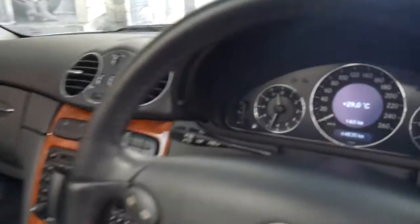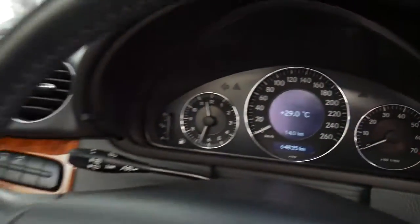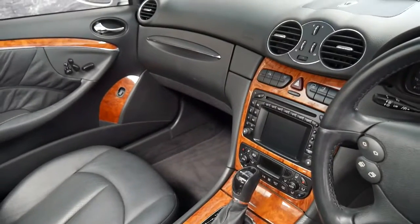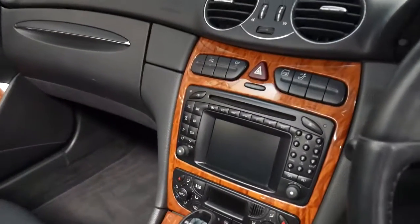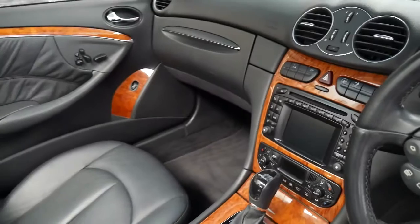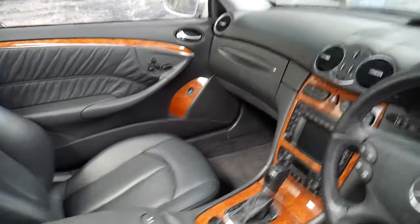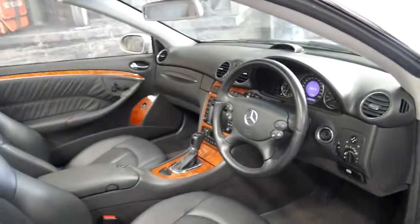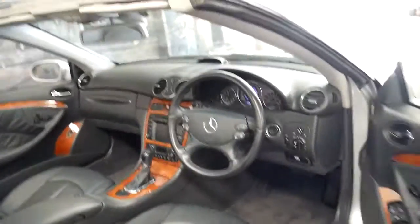The car is absolutely spotless. We haven't even detailed it yet — we've just given it a quick wash. It's got navigation, parking sensors, climate control, electric memory seats, automatic headlights, and cruise control.